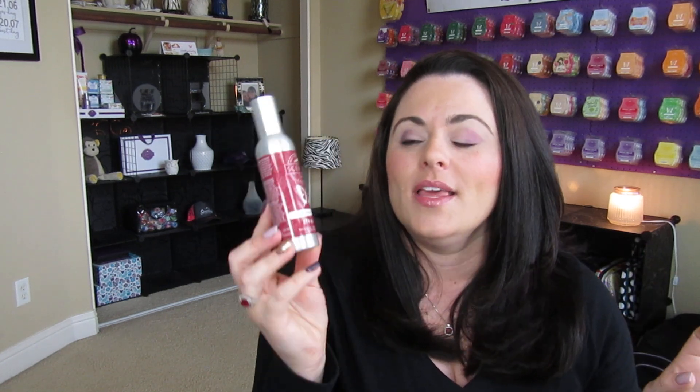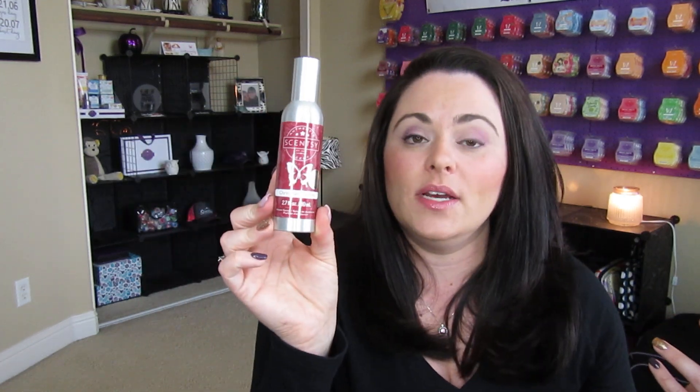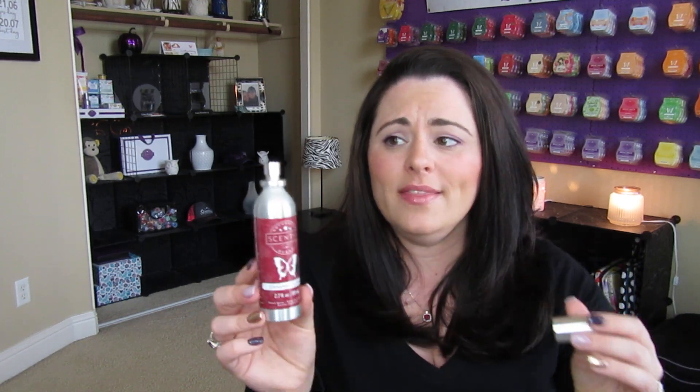Another great stocking stuffer idea is our room sprays. They're fantastic and honestly I don't talk about these enough. They're great for the bathroom, great if you don't have a lot of outlets in your house, or if you've got a kid's room that you don't really want to put a warmer in. Room sprays are great — these last forever. Literally one or two sprays is going to fill the room and the scent definitely lingers a lot better than most room sprays. These are also great for hotel rooms if you travel a lot. Room sprays are $8.